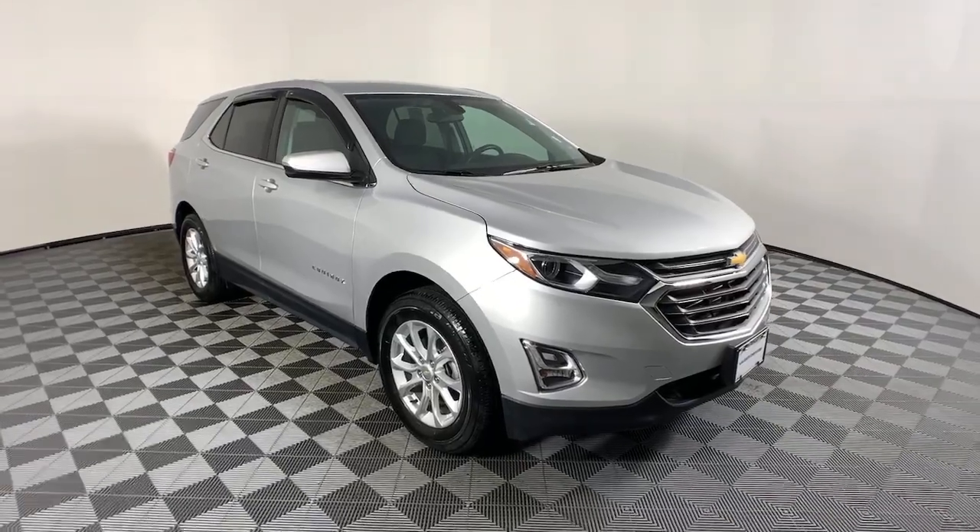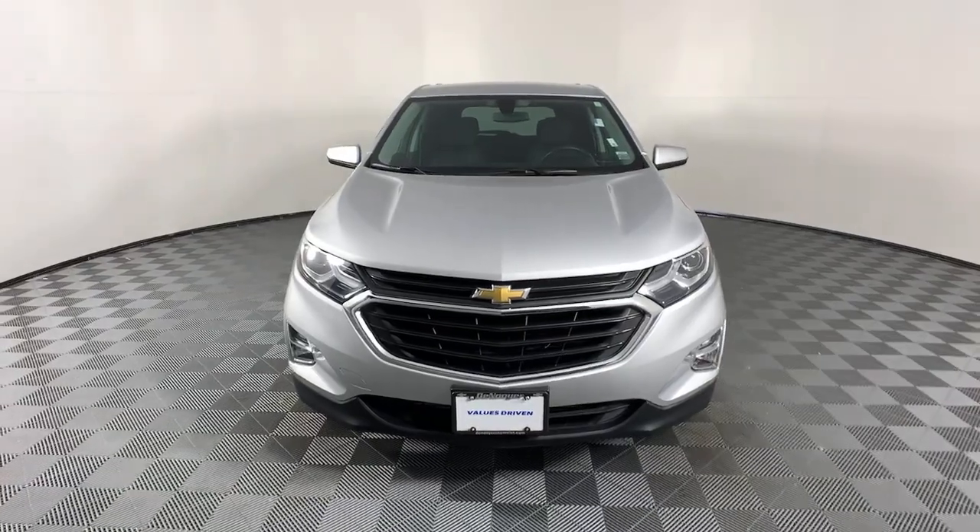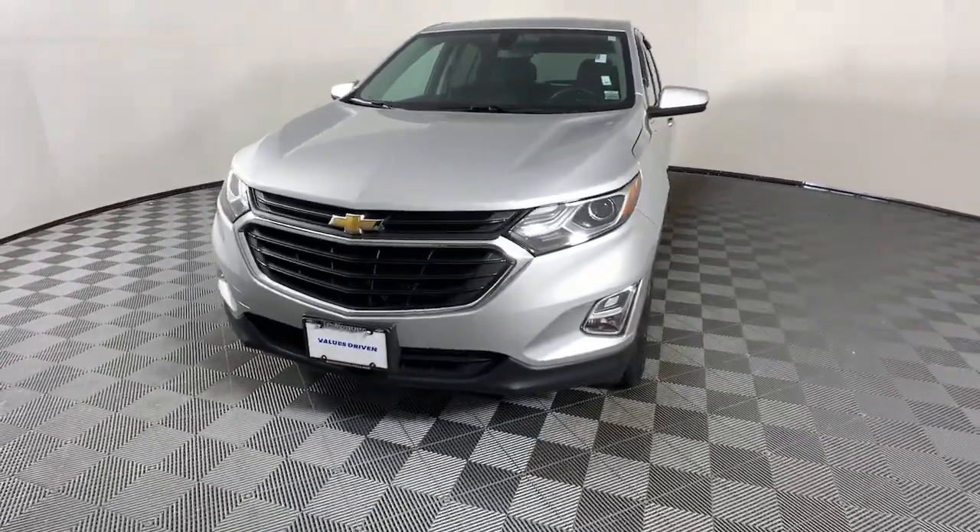Enjoy the view of this 2018 Chevrolet Equinox. This vehicle still has fewer than 10,000 miles on the clock, so it won't last long.